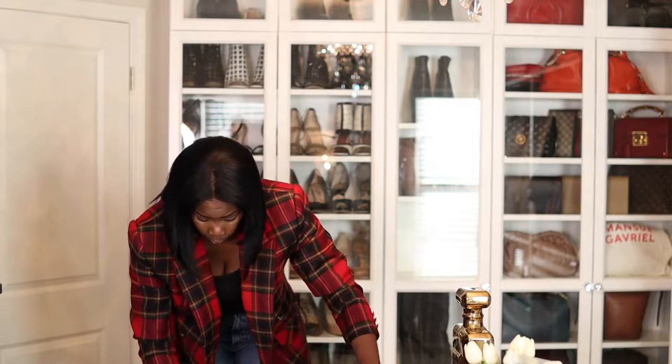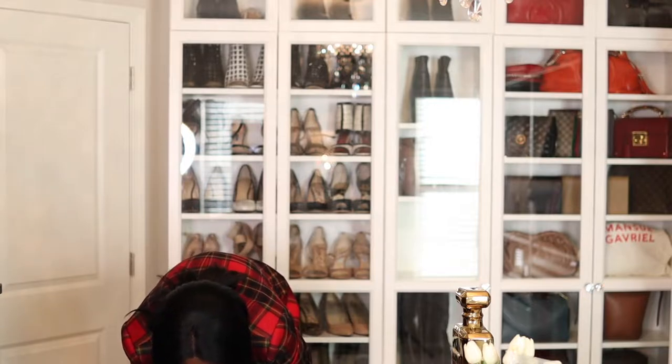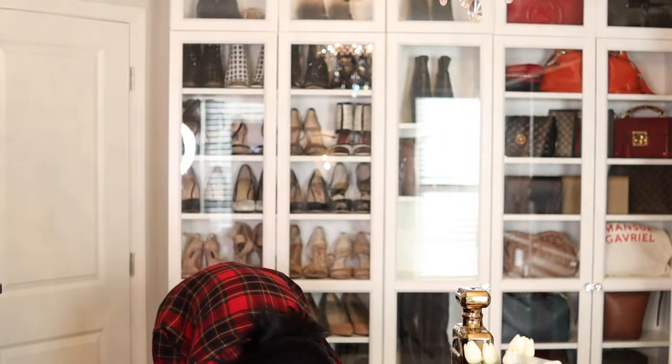These boots are the bomb — I got these from Charles. I think they're Charles David or Marc Fisher, I don't even know, but they're so supple.